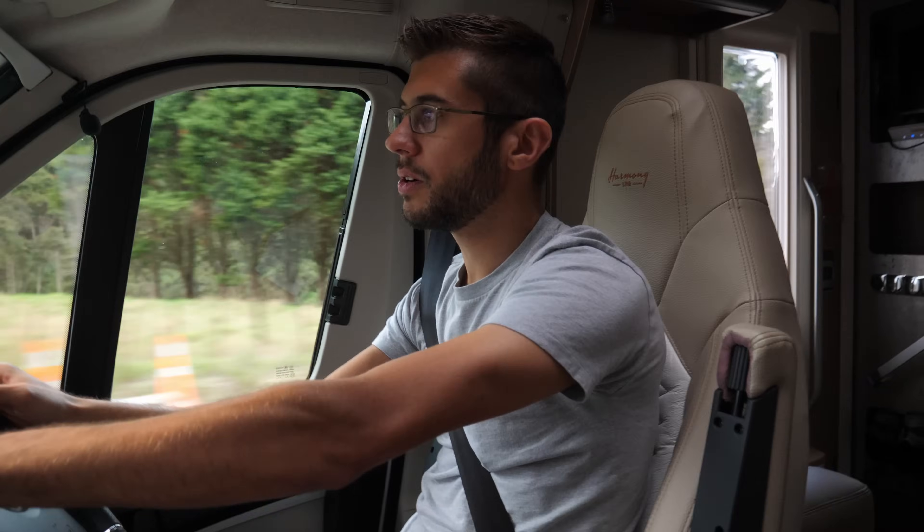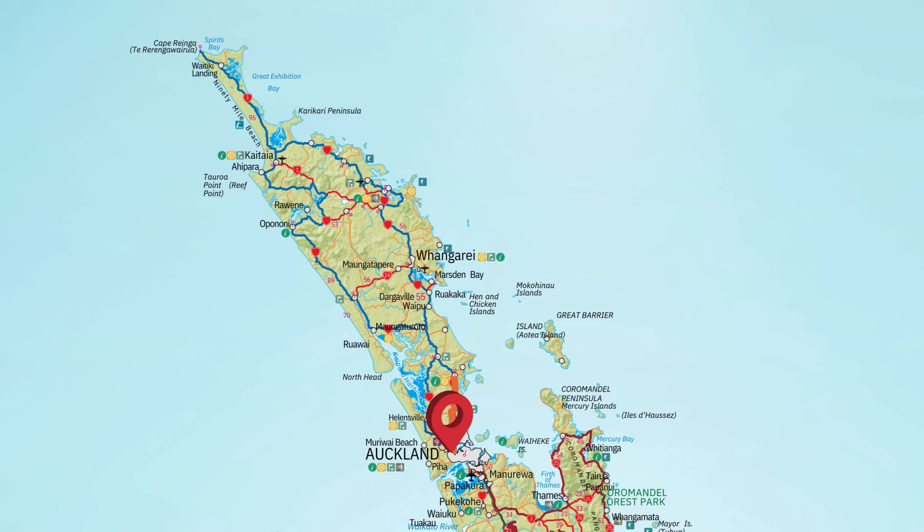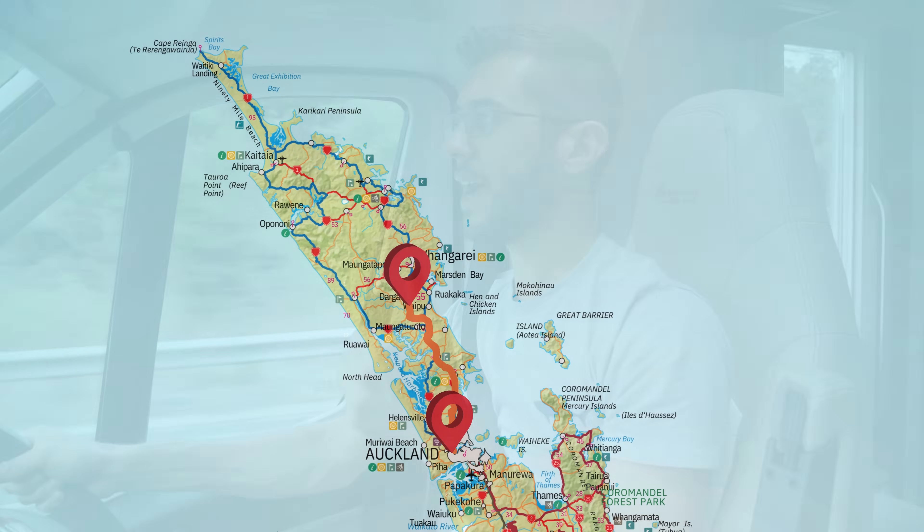We're back on the road. I'm starting to get comfortable with this whole left-hand everything, which is good. We're going about two hours north today and we're going to camp at a place that supposedly has a glow worm cave.